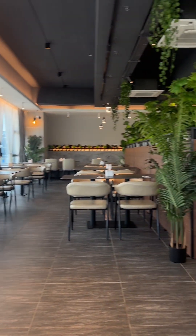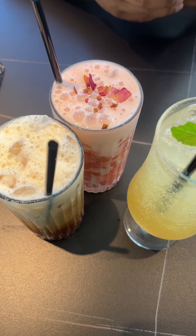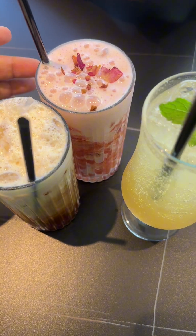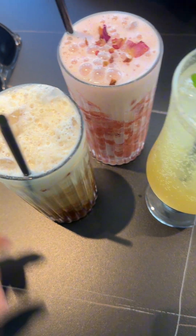Let me show you the area — very aesthetic and very beautiful. Here came the drinks: the strawberry milkshake, their Timetable milk tea, and here is the yuzu drink.